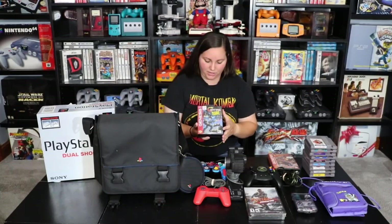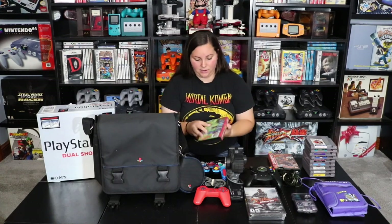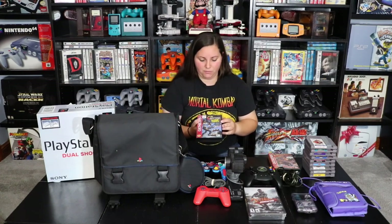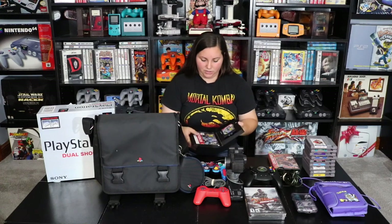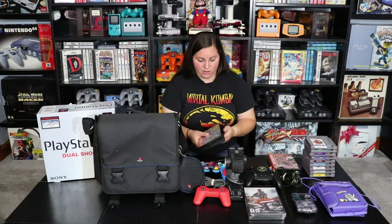I'm really excited to add this one to my collection as well — this is Contra Hardcore, the Contra game on the Sega Genesis. I own most of the Contra games on the Nintendo and Super Nintendo, so I'm really excited to have this Genesis version. I've heard that this game is pretty sweet, a lot of fun, and pretty difficult. So I'm really excited to try this one out.